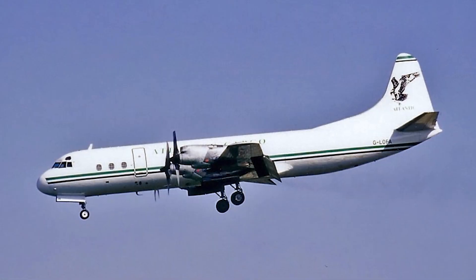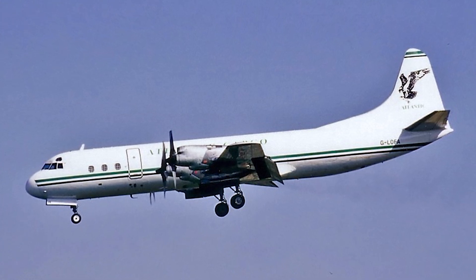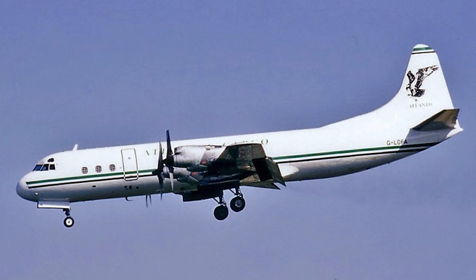Lockheed, known for its military aircraft and the legendary Constellation, saw an opportunity to compete with the British Vickers Viscount and the upcoming jet airliners. Thus, the L-188 Electra was born.